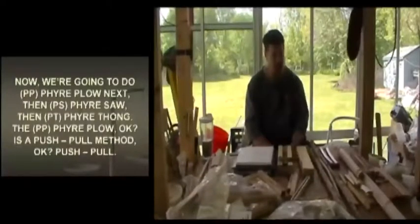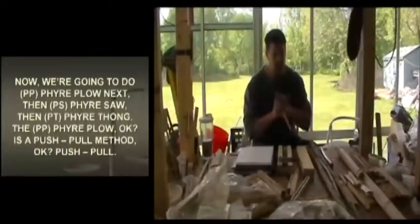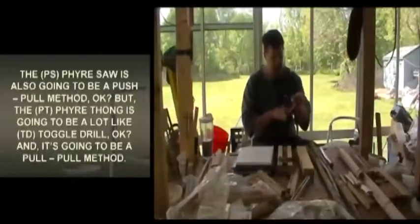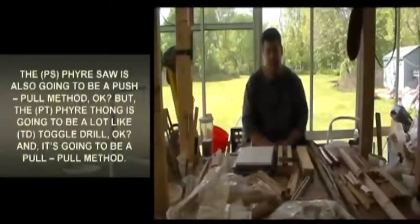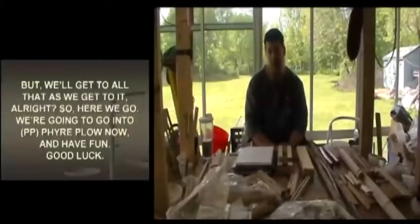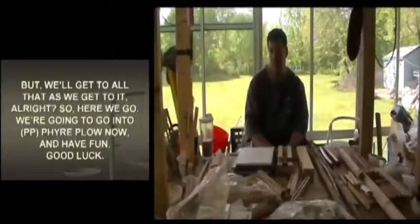We're going to do fire plow next, then fire saw, then fire thong. The fire plow is a push-pull method. The fire saw is also a push-pull method. But the fire thong is going to be a lot like the toggle drill — it's going to be a pull-pull method. We'll get to all that as we get to it. Let's go into fire plow now. Have fun and good luck.